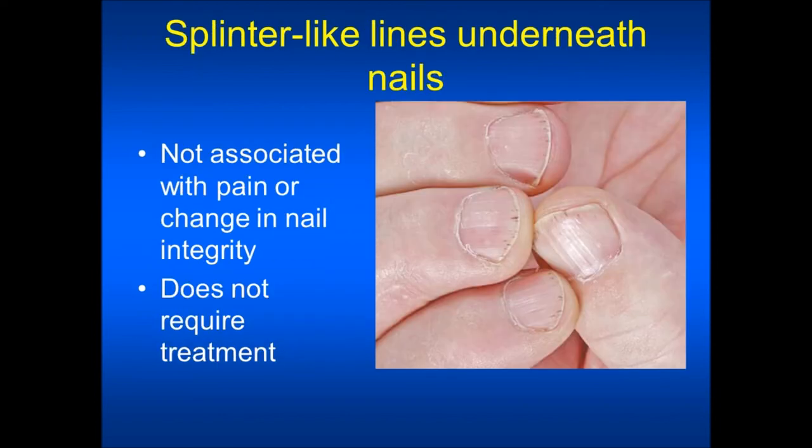Another condition that you may notice is splinter-like lines beneath your fingernails. It is not usually associated with pain or change in nail integrity, but if you do experience pain you would need to speak with your health care provider. This does not require any treatment.